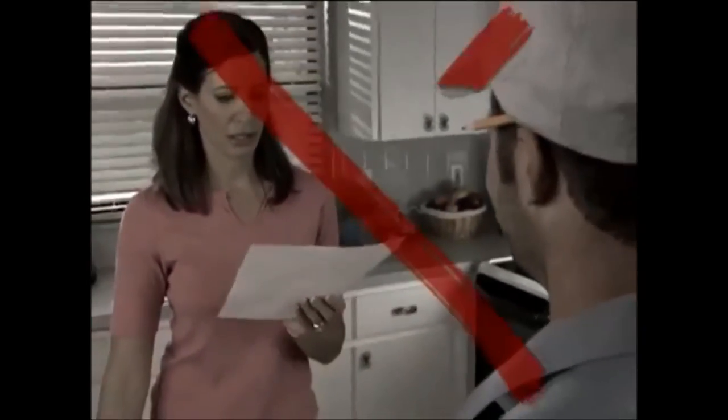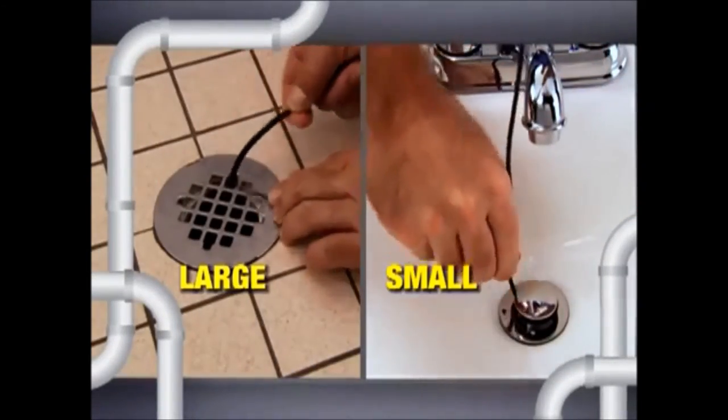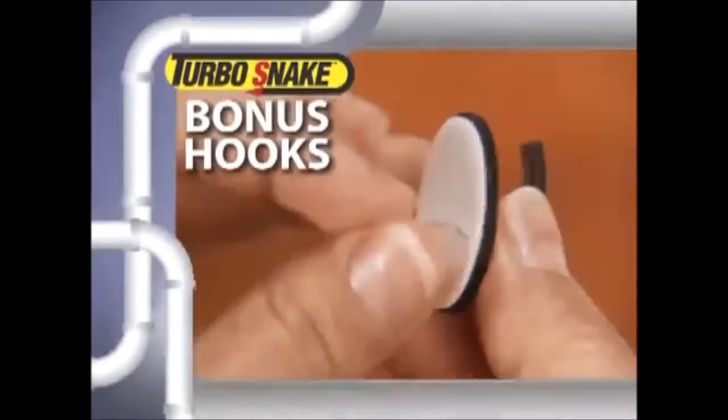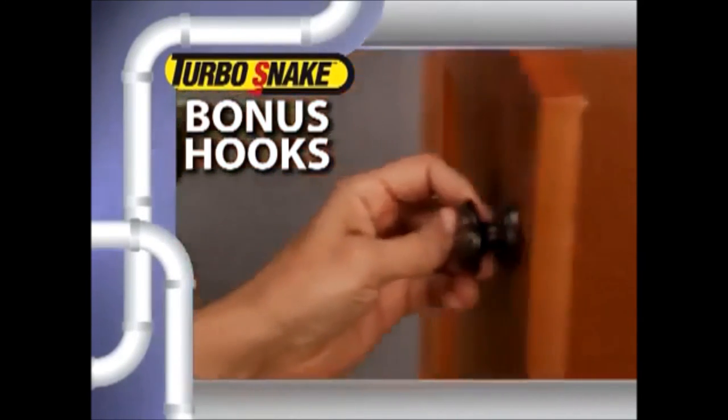So stop living with slow moving drains, and stop waiting for an expensive plumber to fix the problem. Call now and get two Turbo Snakes — large for showers and tubs, and small for sinks — for just $10. As a bonus, we'll send you a set of peel and stick hooks to hang your Turbo Snakes neatly in a cap.